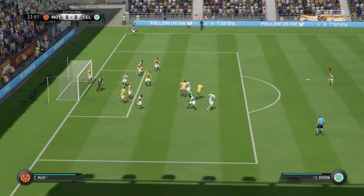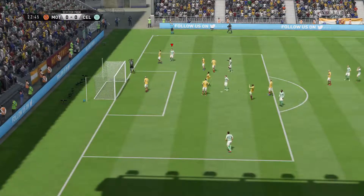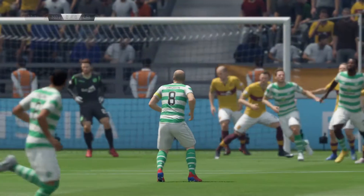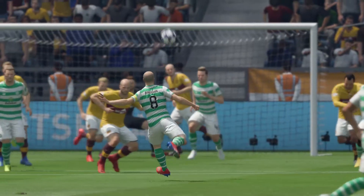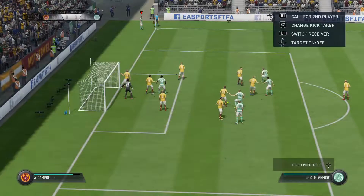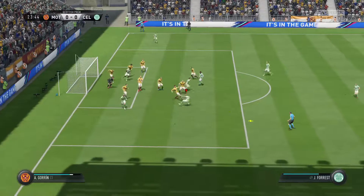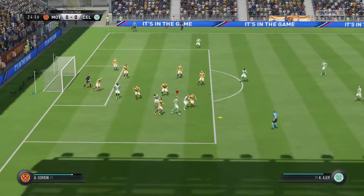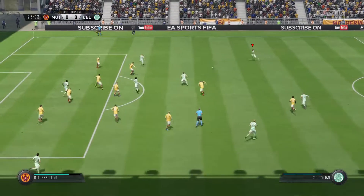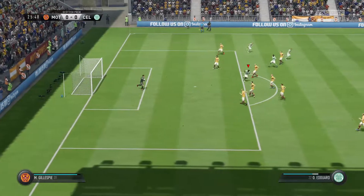Here comes the corner — defended well. Had a crack! A corner coming up, the ball just deflected behind. The corner's taken — has to score! Charged down. Has a go — a good try, but a simple save.